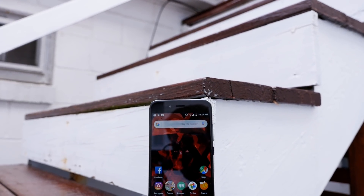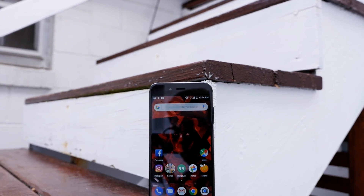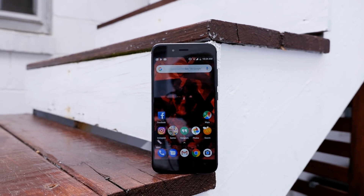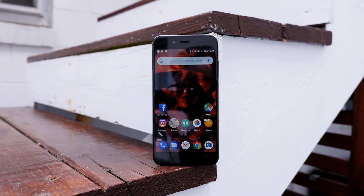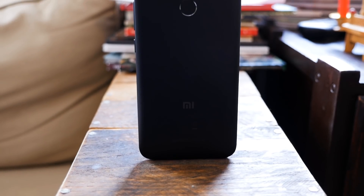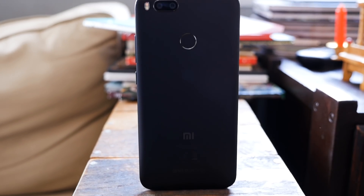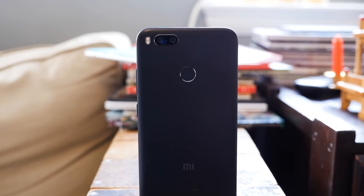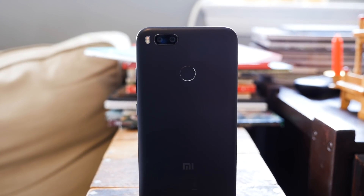There have been dozens of Android One phones released over the last few years, but most of them have been entry-level devices, which would only appeal to those with a little bit more than $100 in disposable income. This phone sells for roughly $230, making it significantly more expensive than other Android One devices, yet cheaper than your average mid-range smartphone. The question is: does it compete with your run-of-the-mill mid-range Android smartphone, or is it simply an overpriced and overhyped Android One device?